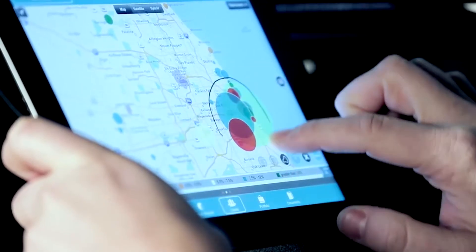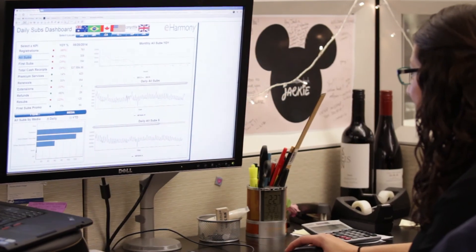MicroStrategy has some of the largest clientele in the business intelligence space, with corporations that everywhere you go you see they're using it, and there's a reason. We really enjoy its performance, scalability, and the insights that it produces in such a short, timely manner.